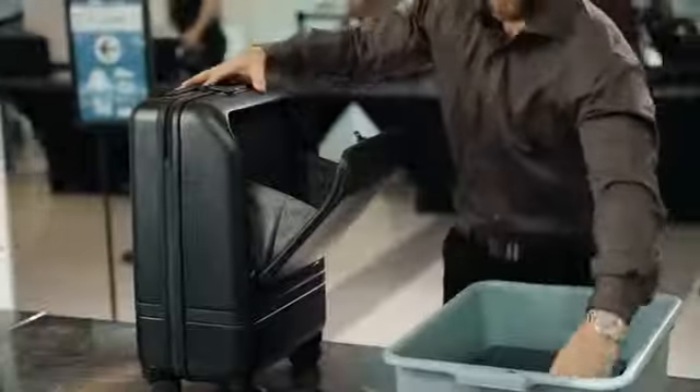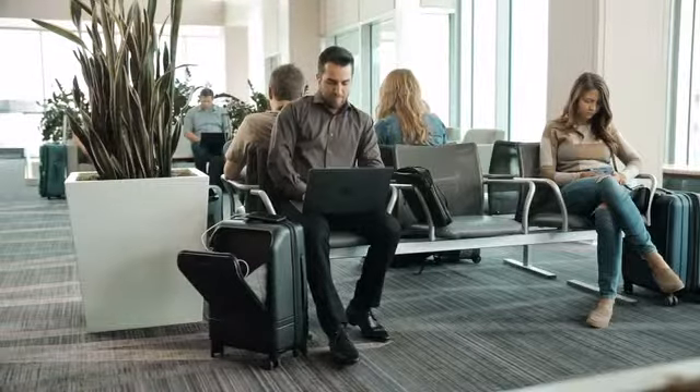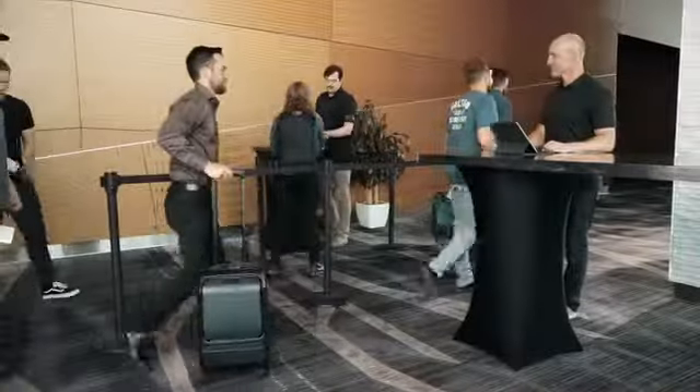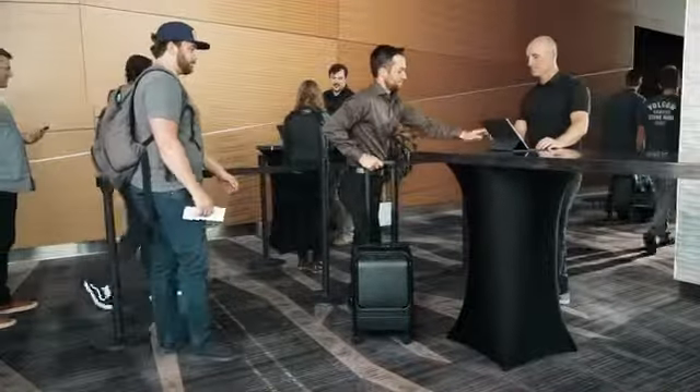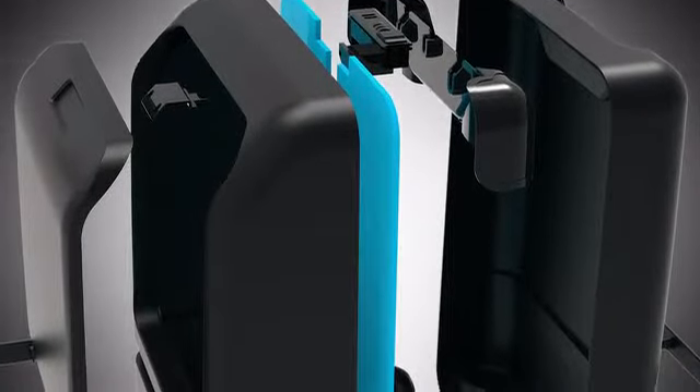Quick access into your bag makes TSA checkpoints a breeze. Accessing and using your tech couldn't be easier, and keeping your gear managed on the plane is no problem at all. If you have to check your bag, the tech compartment has a patent pending protective panel designed to protect your personal items.